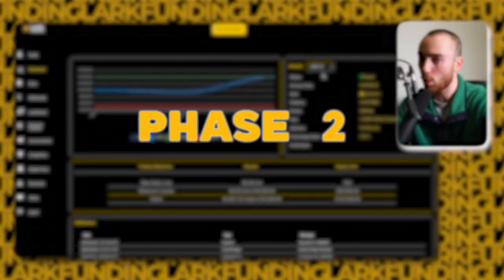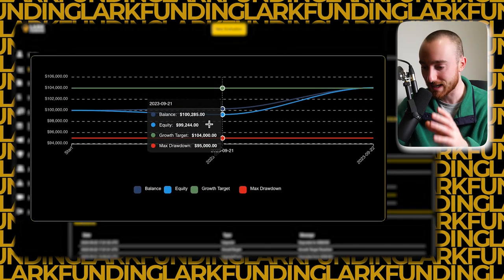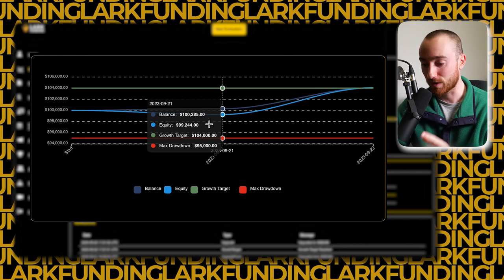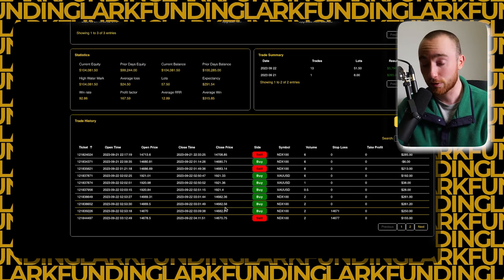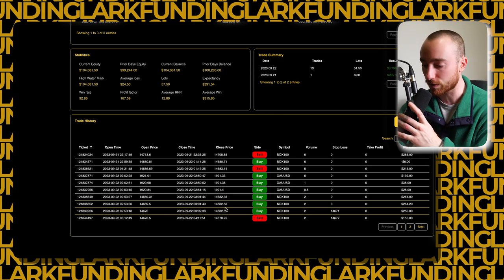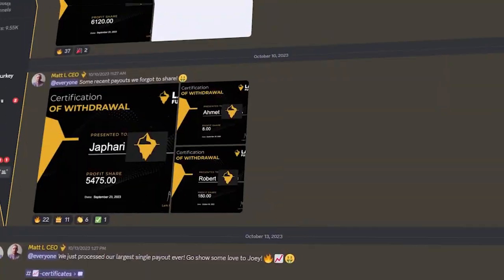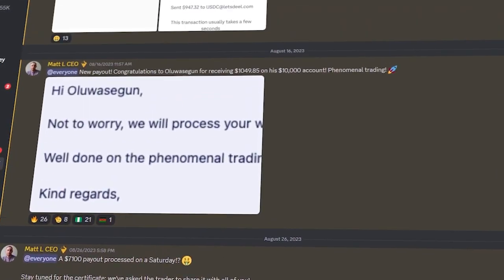Moving on to phase two of the challenge, it was actually a little bit more difficult for Joe — a bit more rocky. He had a loss going all the way down to $99,244 in equity, but that's less than a 1% drop. It shows some resilience as he continued on and hit the 4% profit target. It looks like he combines positions across NDX 100 and gold, so it might not have been a full 20 trades. If there's one takeaway from this video, it's that the best funded traders are not trading everything — they're focusing on one, two, maybe three pairs and mastering them.